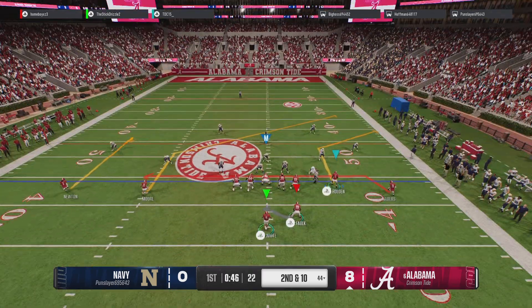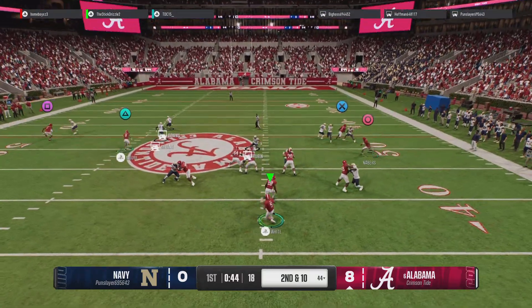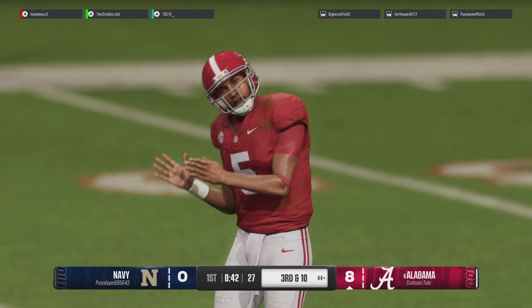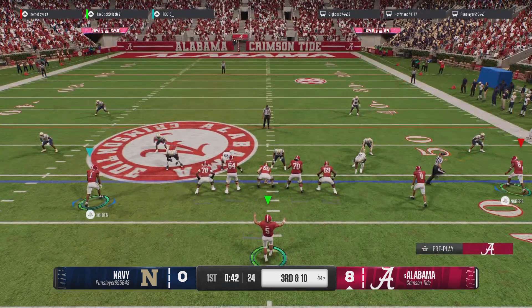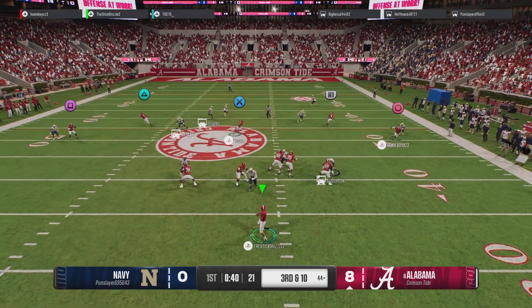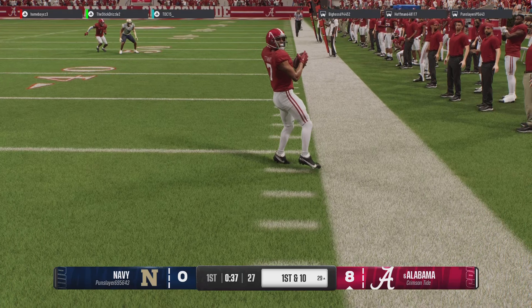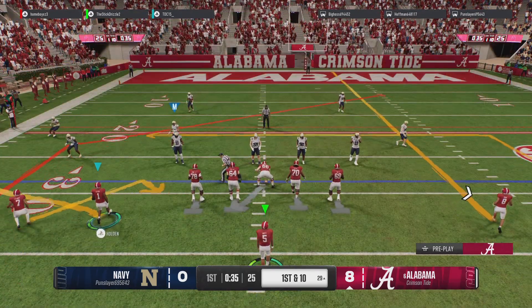Incompletion makes it second down. With the play fake, he'll look to throw it — fires it to the wide out, but they don't make the connection. That's a misfire. This passing game has got to get into sync and find the rhythm. What will the call be on third and long from the 44? And here comes a deep shot — they lost the receiver down there, but he's got it for a big gain. What a pitch and catch by the quarterback and receiver for a big gain for this offense.